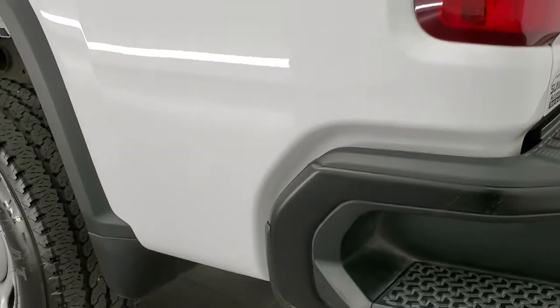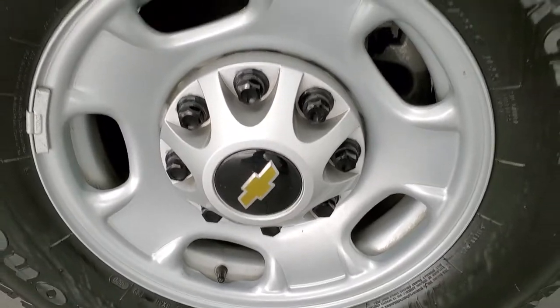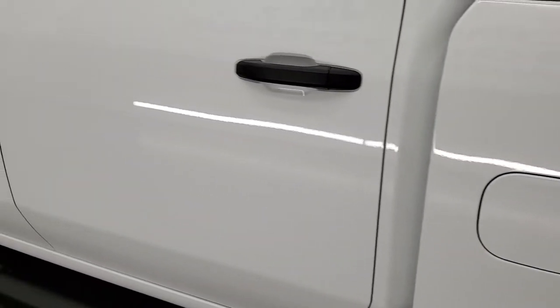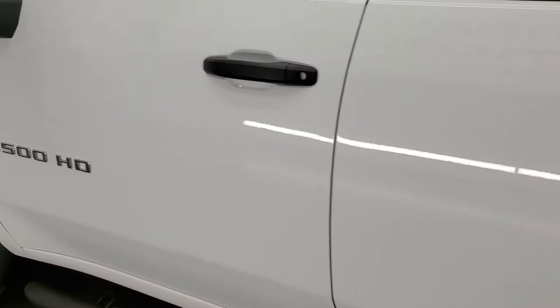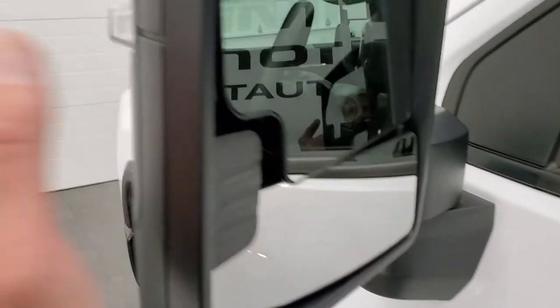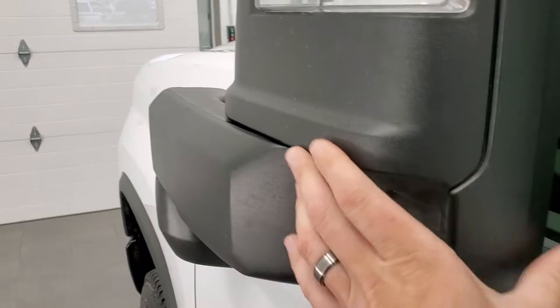As you go down the driver's side, it's just as clean as the passenger side — no dents or dings on the box, looks really good. The rear driver's side rim is in excellent condition as well. Down the rest of the driver's side, doors look good — no dents, no dings, very nice condition. It has the telescopic tow mirrors with directional signals in them, and they telescope out and also fold in.